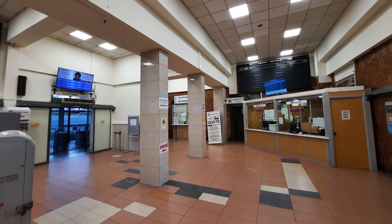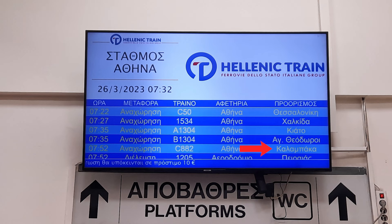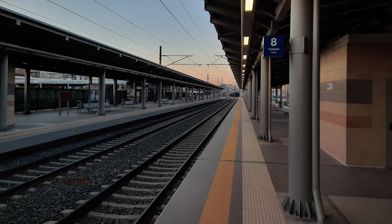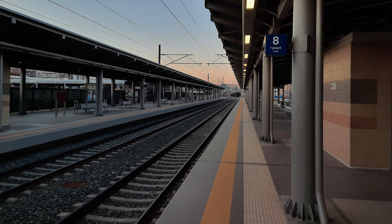Once you've entered the train station, you will see the departures screen. Look for Kalabaka — this is how it's written in Greek — and you'll see which track number the train will arrive at. It's usually track number 8, but better double-check that on the screen.